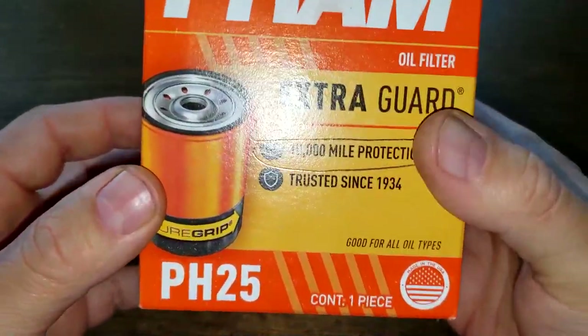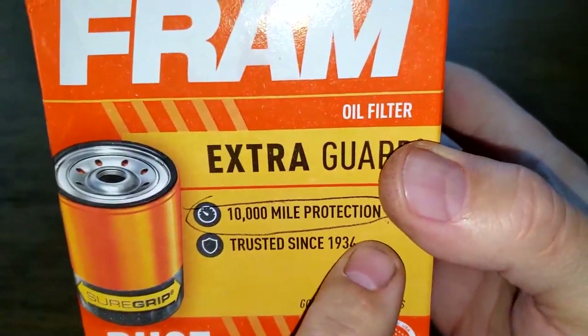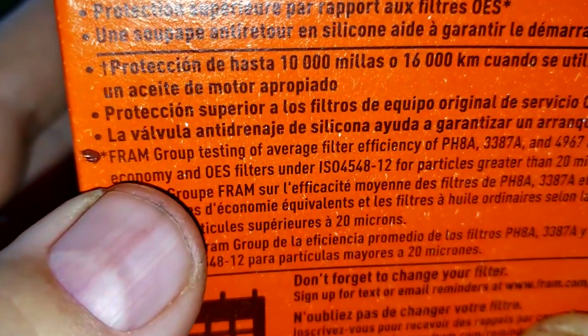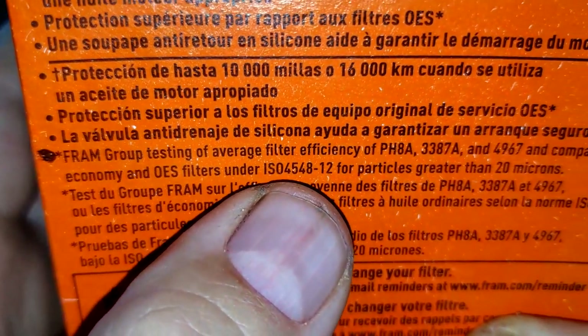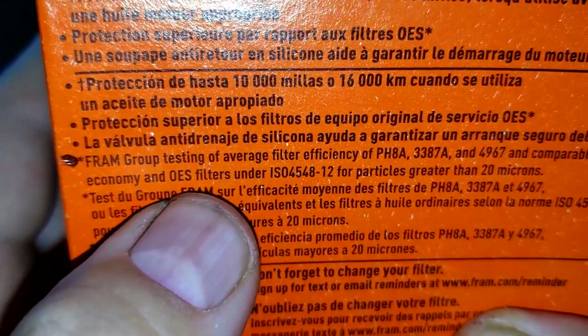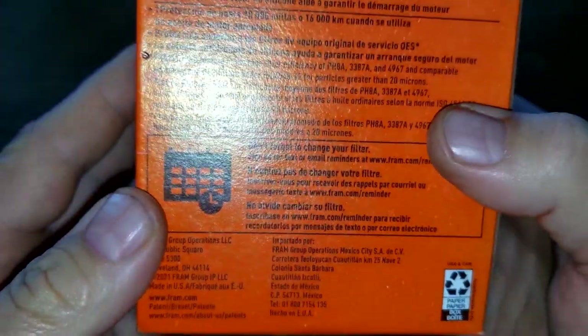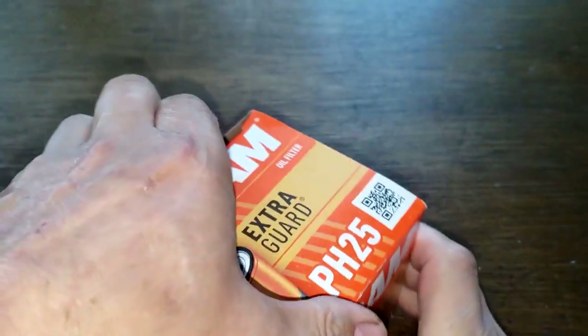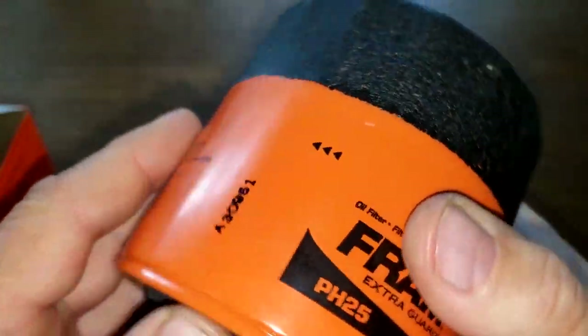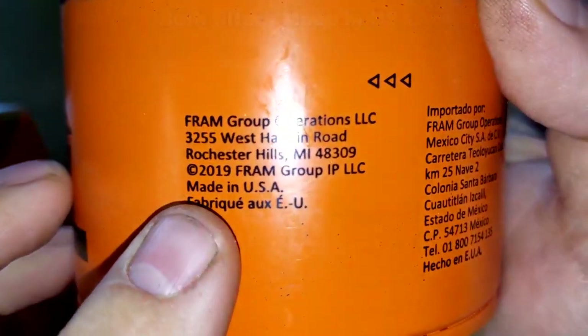Let's start with the new Fram — starting with the box. This filter is rated for 10,000 miles. It features a silicone anti-drain back valve, and group testing for particles greater than 20 microns — which on their website is rated at 95%. Opening it up, it's got a sure grip texture on the dome end. Date code: 830951. And over here: made in USA.